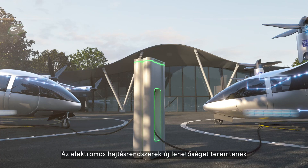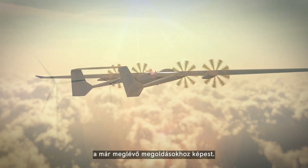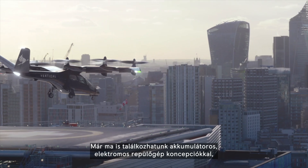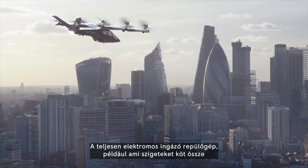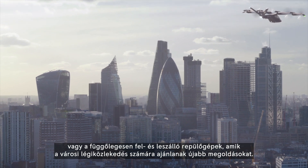Electrical power and propulsion will enable new ways of air travel and cargo transport that are more efficient, cleaner and quieter than existing solutions. Already today, we see battery electric aircraft concepts on their way through certification — all-electric commuter aircraft which can, for example, connect islands, or eVTOLs which will enhance urban transport offerings.